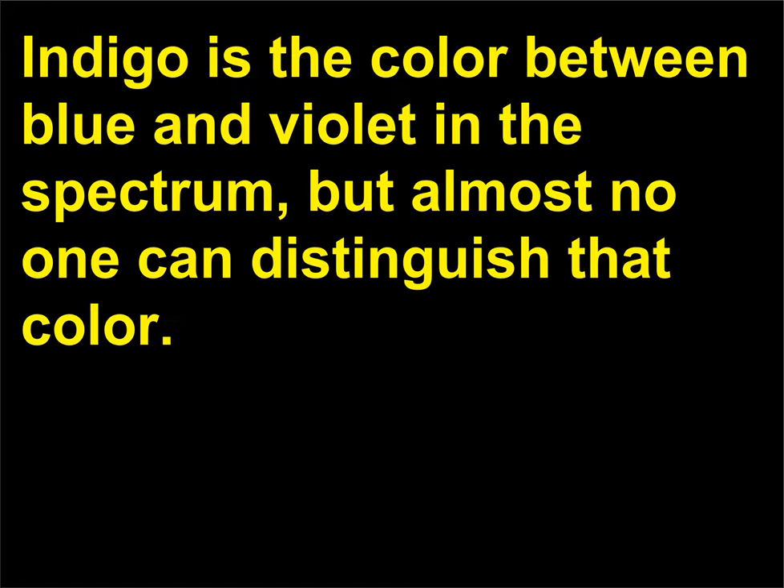What is indigo? Indigo is the color between blue and violet in the spectrum, but almost no one can distinguish that color.